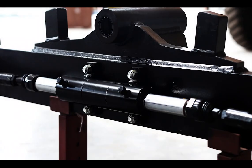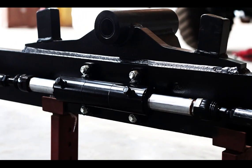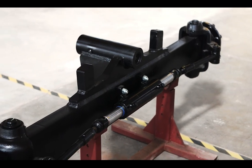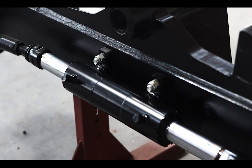The rear axle is a hydraulic operated steering axle designed for precise and effortless maneuverability. This hydraulic system allows the operator to turn the steering wheel smoothly and easily, improving handling and reducing operator fatigue during long hours of operation.